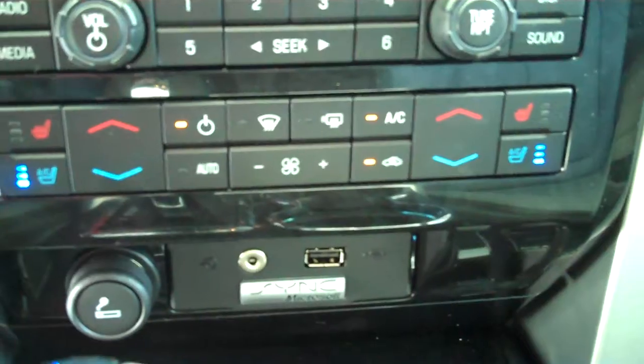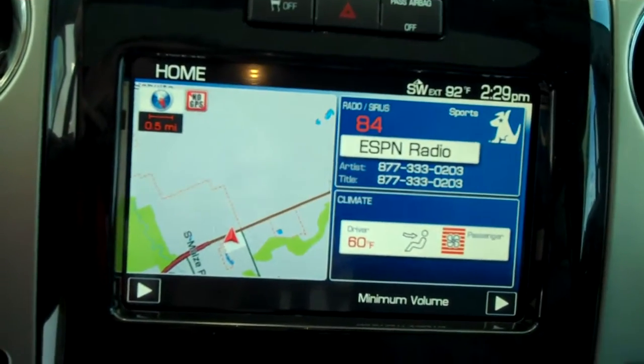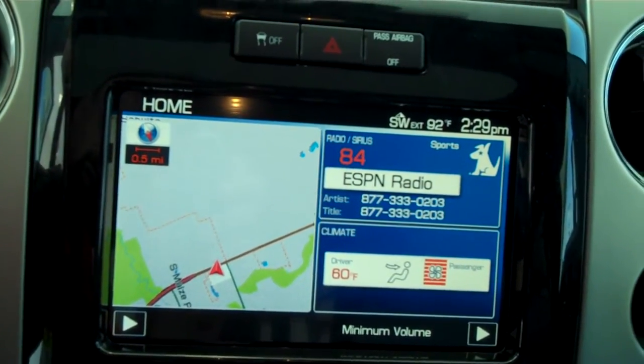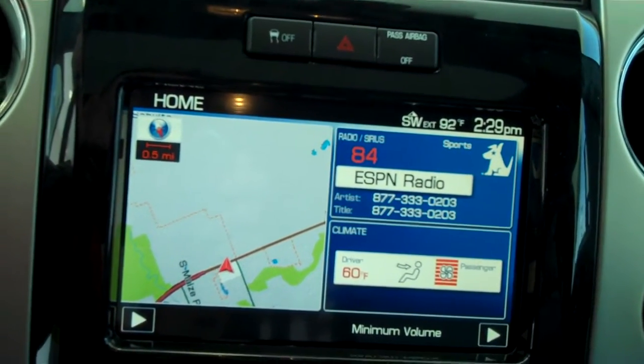You do have dual climate control, dual heated seats, dual air conditioned seats, touch screen navigation, DVD, My Ford Touch, and climate control. Everything is fully touch screen operational in this vehicle.